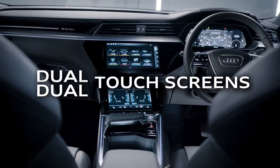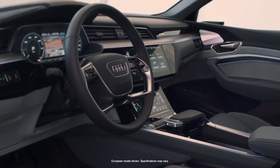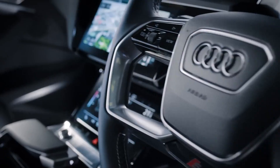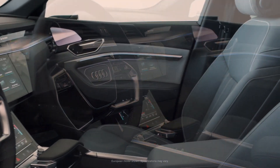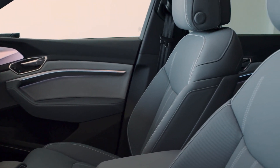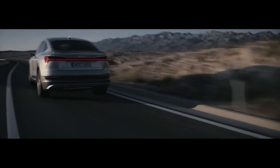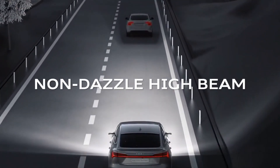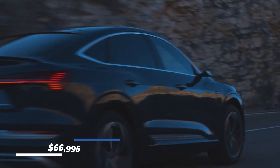Two touchscreens control the infotainment system in every e-tron — one on top and the other on the bottom — with a 10.1-inch display on top and an 8.8-inch unit below. The top screen gives access to Apple CarPlay, Android Auto, and the available Bang & Olufsen music system. The lower screen is mainly used for climate management. The system includes a subscription-based Wi-Fi hotspot, optional wireless smartphone charging, and multiple power outlets. The starting price for this vehicle is $66,995.